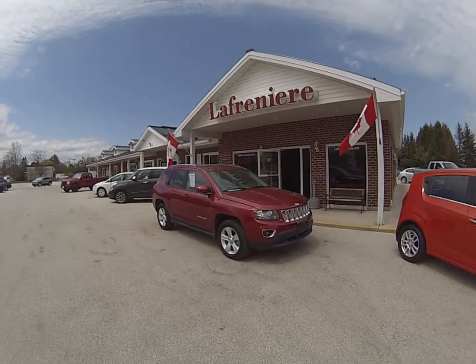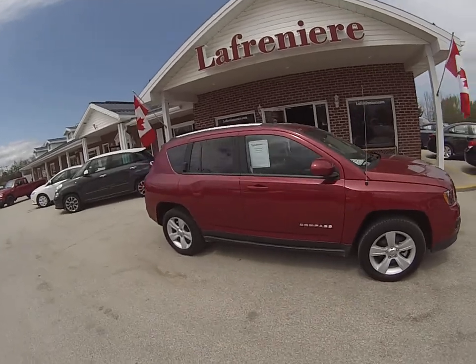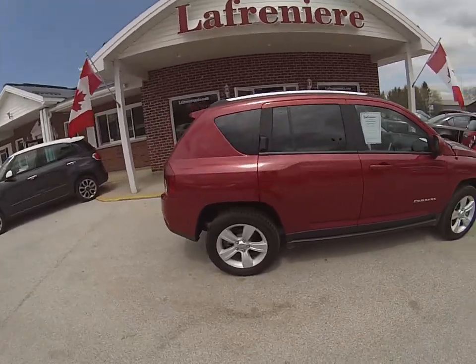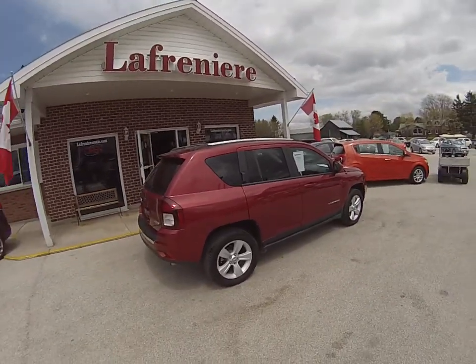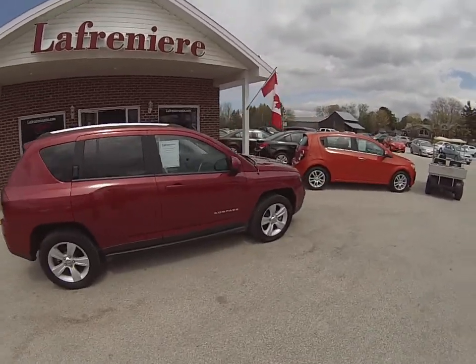Hey everybody, Ryan here with another walk around. Today we got a 2016 Jeep Compass High-Altitude Edition. Gives you nice alloy rims, heated leather seating, four-wheel drive, a power sunroof, and it's still under factory warranty until July 1st.